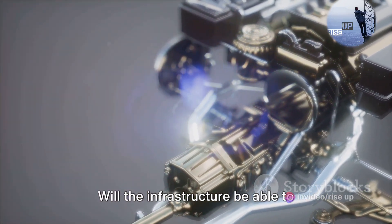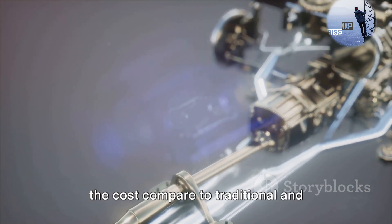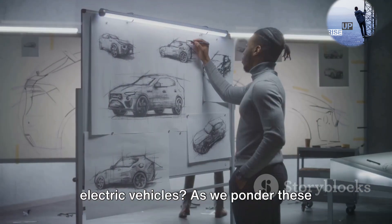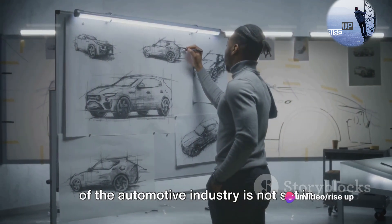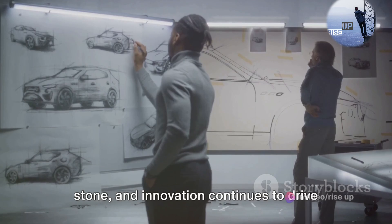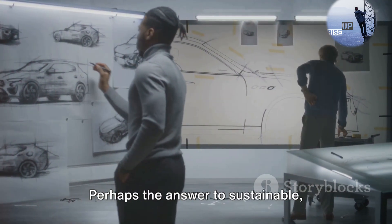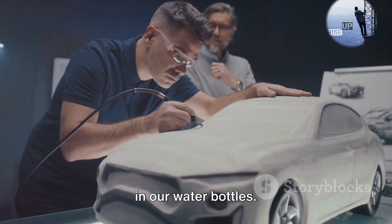Will the infrastructure be able to support this new form of fuel? How will the cost compare to traditional and electric vehicles? As we ponder these questions, one thing is clear: the future of the automotive industry is not set in stone, and innovation continues to drive us forward. Perhaps the answer to sustainable, efficient transportation really is sitting in our water bottles.